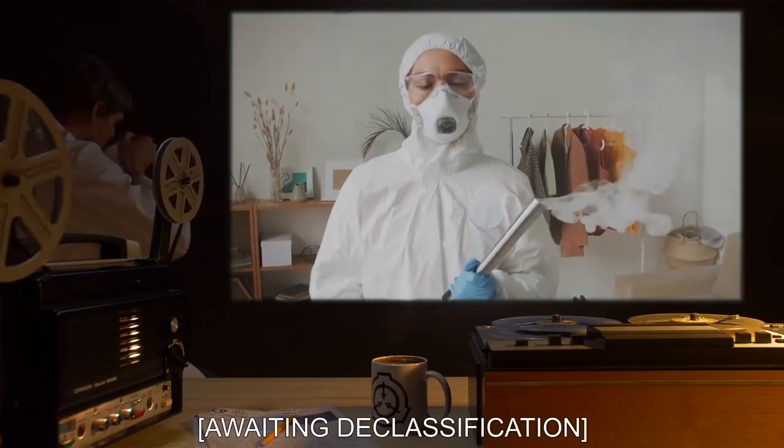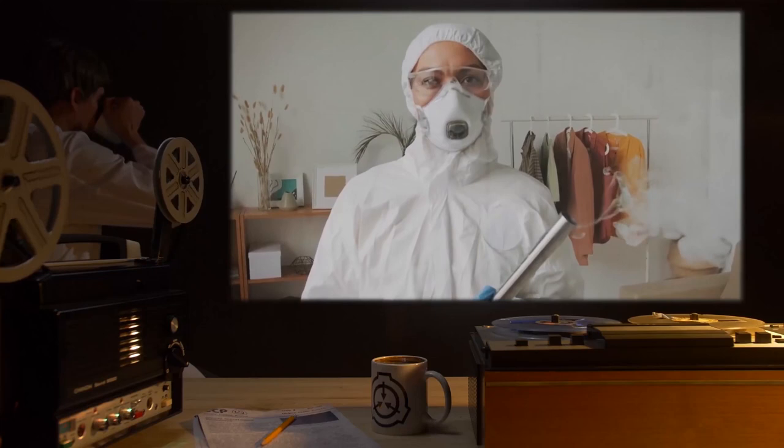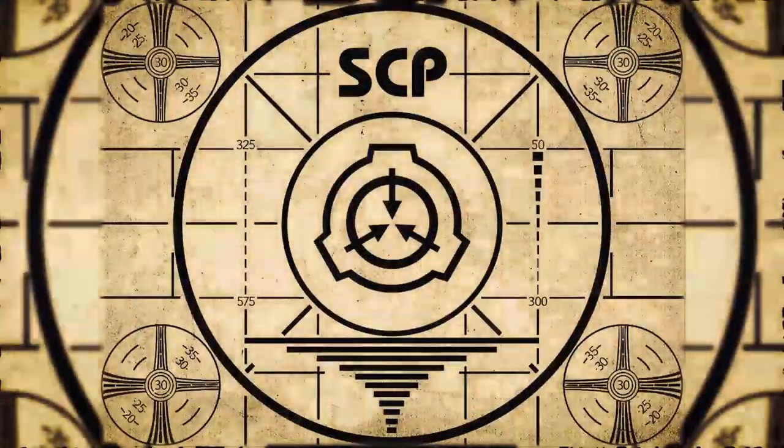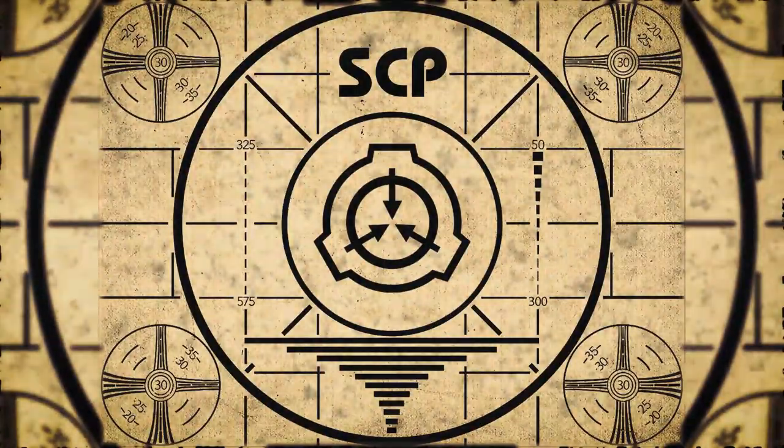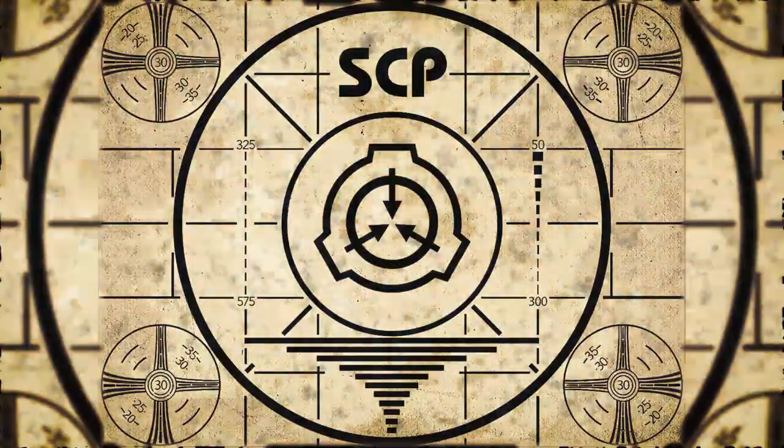Addendum: awaiting declassification. Lesson complete. To continue with your orientation training, subscribe to SCP Orientation right now and make sure you don't miss any of our upcoming videos.